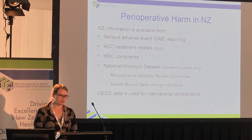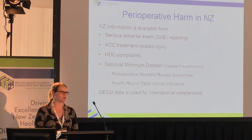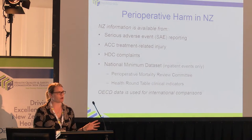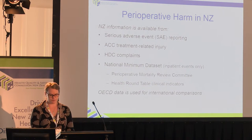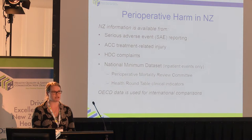We get their data about the treatment-related injury claims that they have. We look at the Health and Disability Commissioner complaints. We look at the National Minimum Dataset. We also have, of course, the Perioperative Mortality Review Committee, which is one of the functions of the Commission. And we look at data from the Health Roundtable. We don't just look internally — we look externally and compare against similar data collected across the OECD.